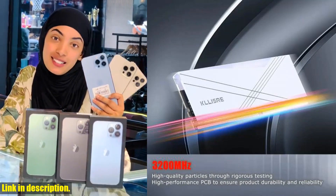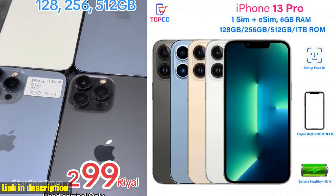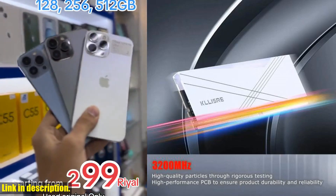You can also capture every moment in stunning detail, with the dual 12MP rear cameras and 12MP front camera. Whether you're a photography enthusiast or just love to snap selfies, the iPhone 13 Pro has got you covered.